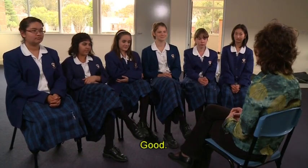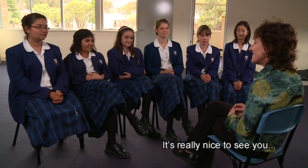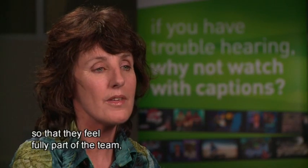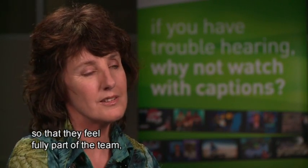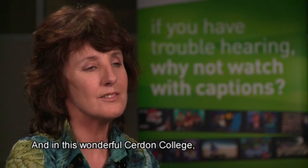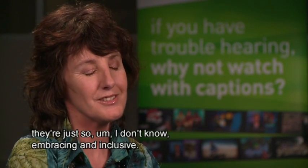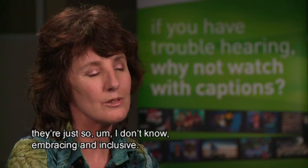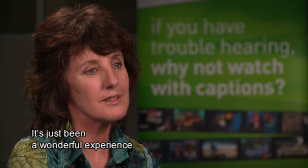Hi girls, how are you today? Good. It's really nice to see you. We've had regular meetings. I meet with the students regularly so that they feel fully part of the team. And I actually love working with the students — at this wonderful Cerdon College they're just so embracing and inclusive. It's just been a wonderful experience.